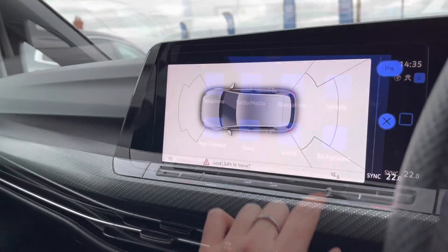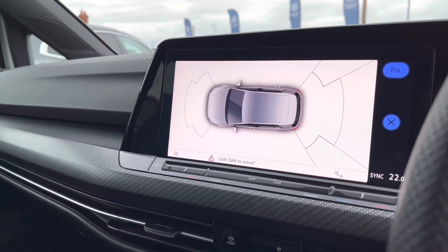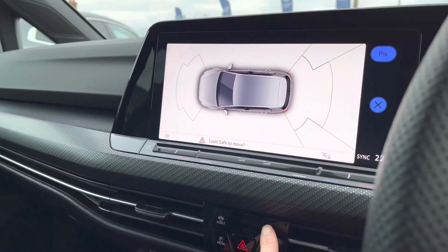As mentioned, the parking sensors front and rear will give off an audio warning to help protect your vehicle — this is how it appears on your screen.